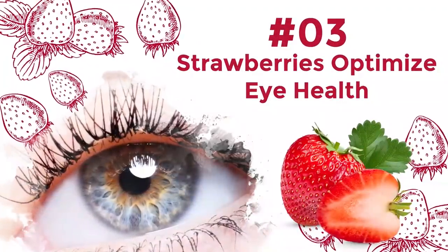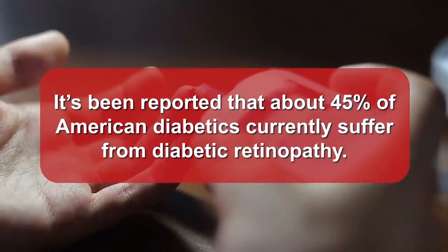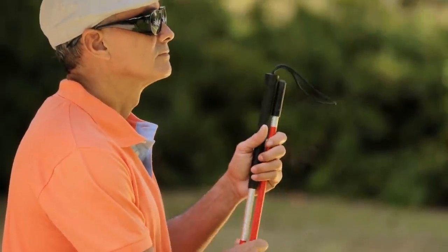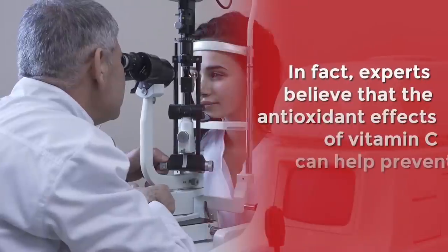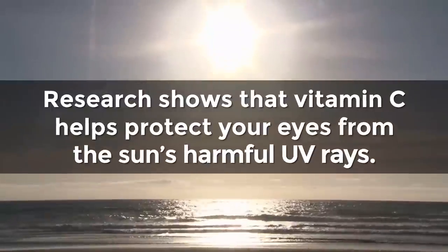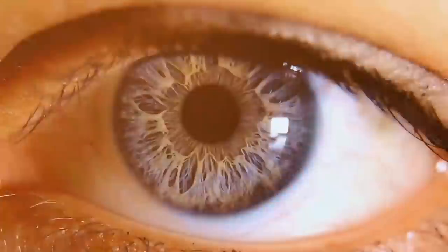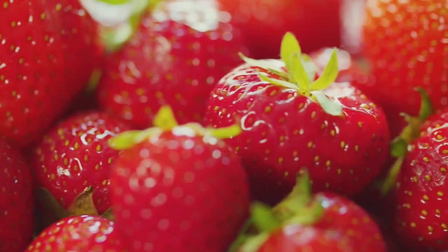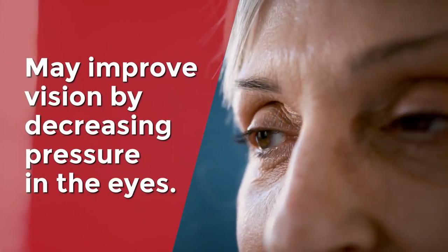Number 3: Strawberries Optimize Eye Health. Around 1 in every 3 elderly adults has some level of vision loss, and about 45% of American diabetics currently suffer from diabetic retinopathy. While some types of vision impairment are unavoidable, what you eat can still dramatically impact your eye health. Experts believe that the antioxidant effects of vitamin C can help prevent cataracts, and research shows that vitamin C helps protect your eyes from the sun's harmful UV rays. There's also evidence that vitamin C aids the health of the retina and cornea, and other antioxidants within strawberries have been shown to improve vision by decreasing pressure in the eyes.